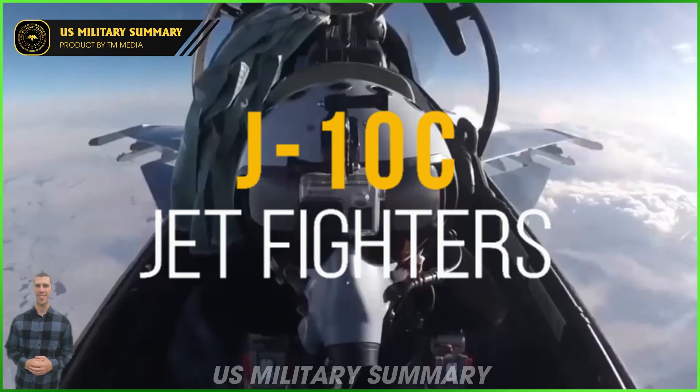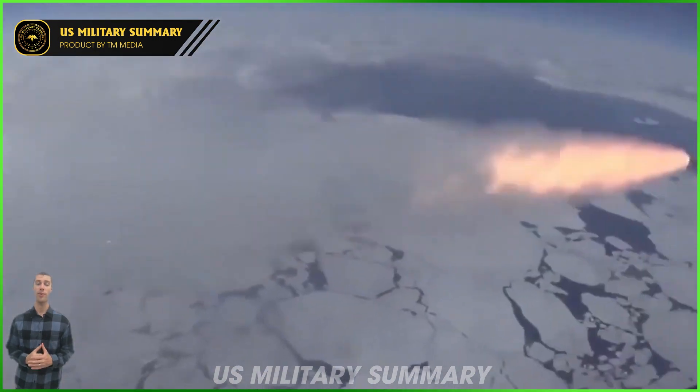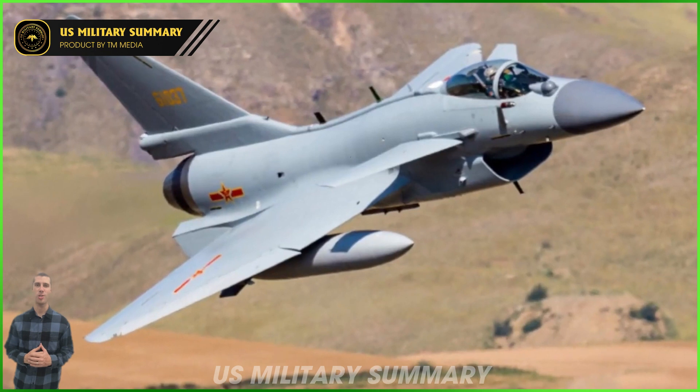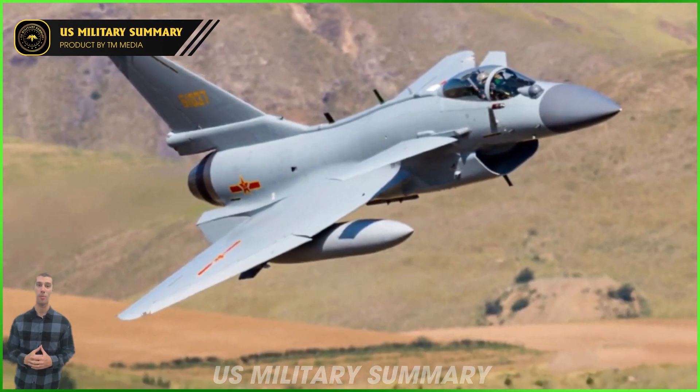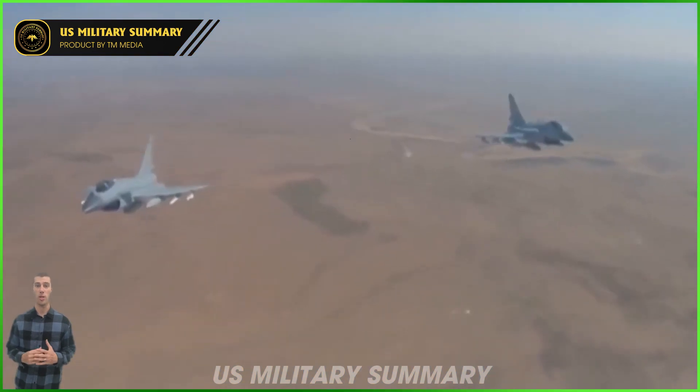Earlier this month, Beijing sent seven of its J-10C jet fighters to the Middle East. The aircraft weren't deployed as part of any Chinese military operations, and rather were from the People's Liberation Army Air Force's August 1st Aerobatics Team, which performed during the Dubai Air Show.